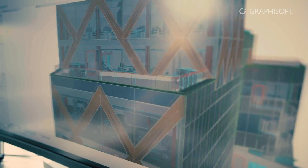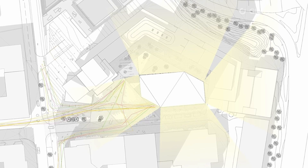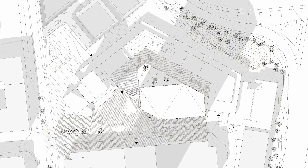We have our own Archicad template. We start from the Swedish one that we get from the Nordic BIM Group and then we 'Reflex-ified' it a little bit. So we have our own graphical design and structure, as well as our own favorites.